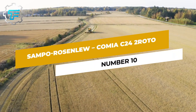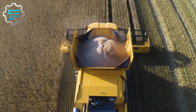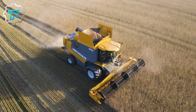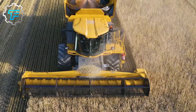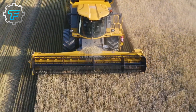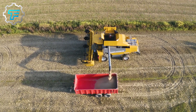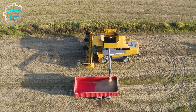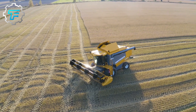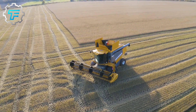Number 10: Sampo Rosenlew Comia C12-2 Roto. The Finnish manufacturer Sampo Rosenlew's machines are the world's largest combines. The giant combine harvesters from this agricultural machinery manufacturer belong to the Comia series. Like some CLAAS combines, the Comia 24 uses the hybrid threshing system, combining the threshing drum with two rotors. The six-cylinder engine from AGCO Power delivers 300 horsepower. Sampo Rosenlew built W-series combines for John Deere from 2012 to 2019.